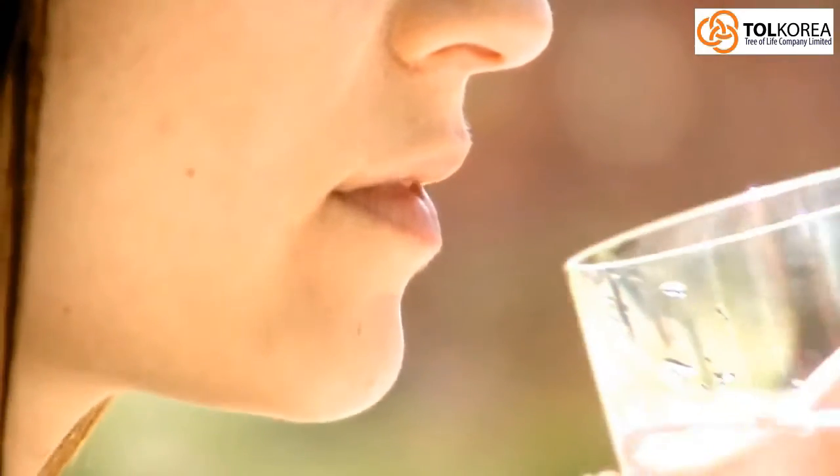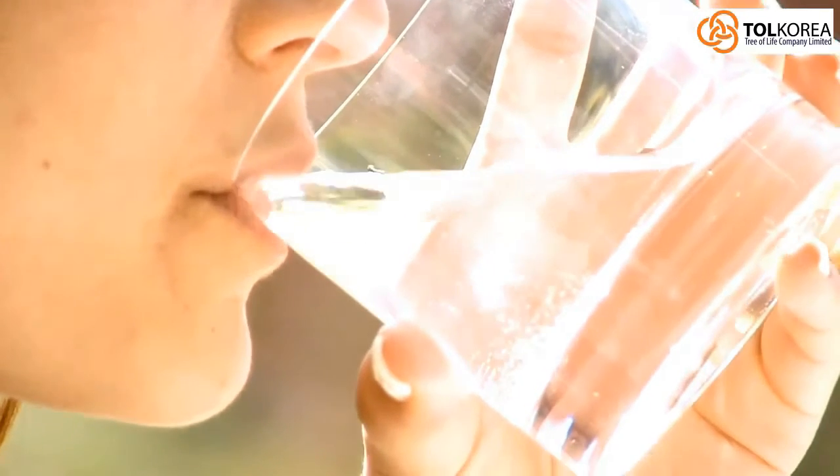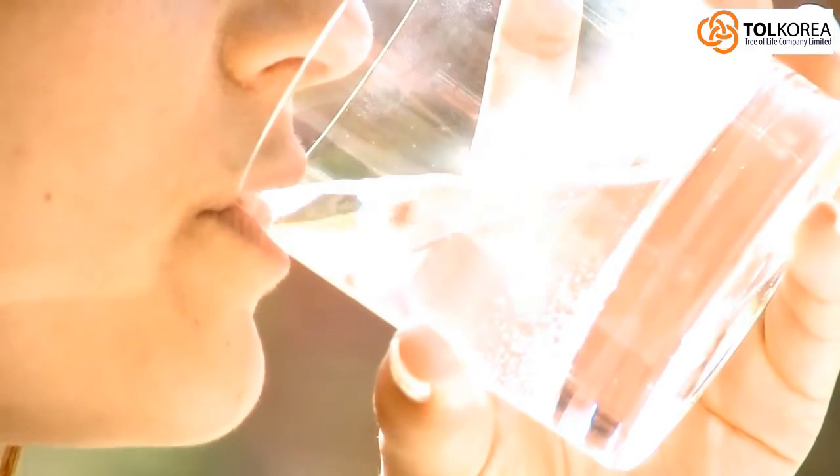Taking hydrogen-rich water will detoxify ROS and cleanse your body. It is a small but important step towards a healthier life.